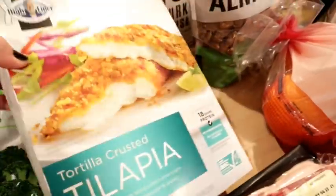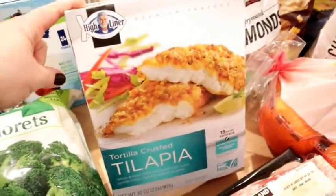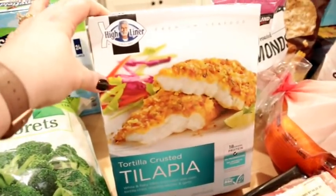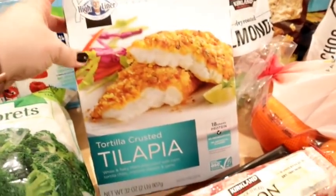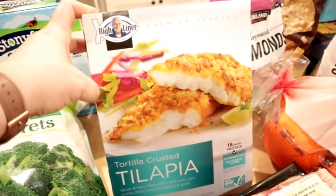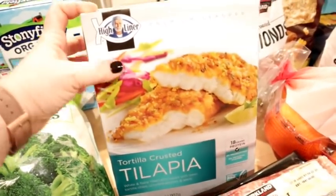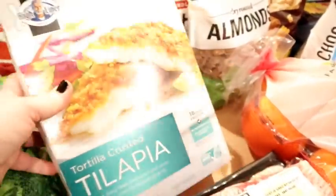I wanted to get some fish. They had a miso flavored cod and also this tortilla crusted tilapia. I believe we've had this one before and it's good, but it actually had less sugar and carbs than the miso cod, which is why I went with this. It's a really quick dinner — throw it in the oven or air fryer, make some veggies or salad on the side and you're good to go. Both my kids really like fish, so no worries there.